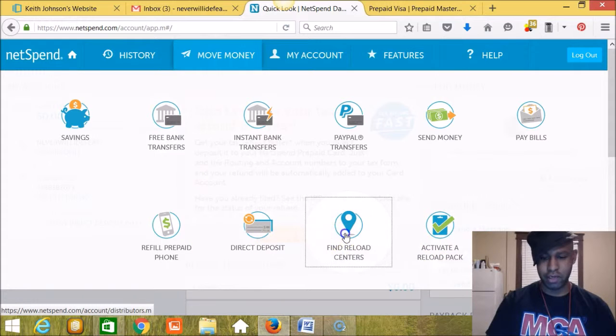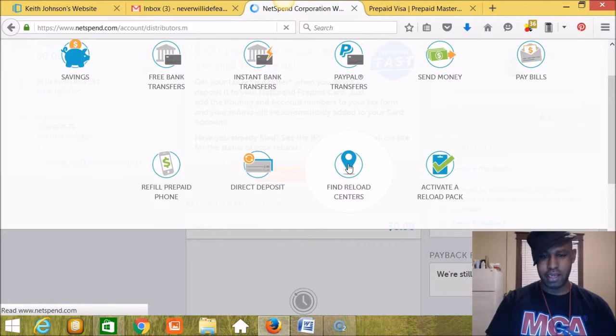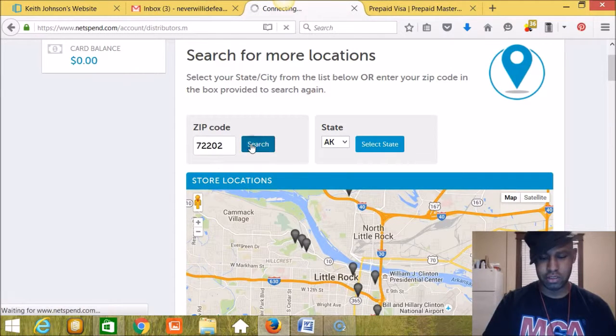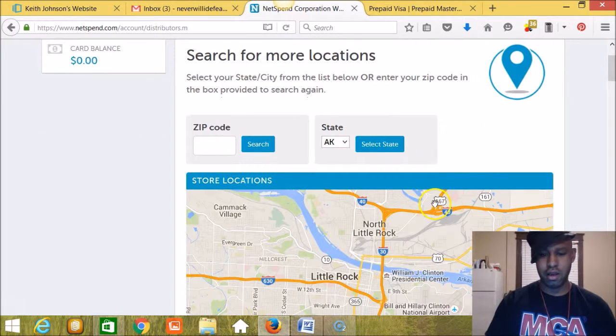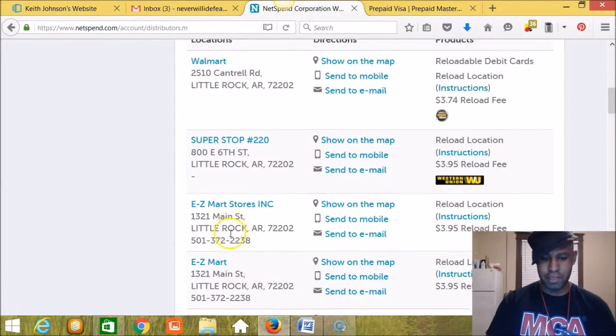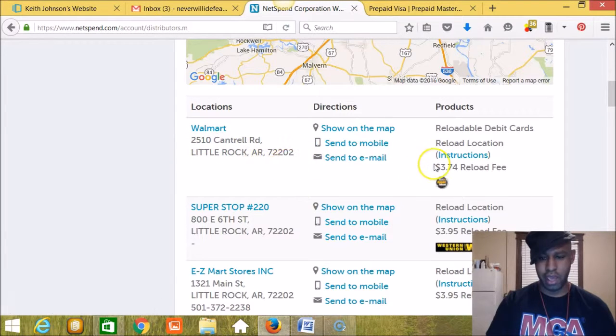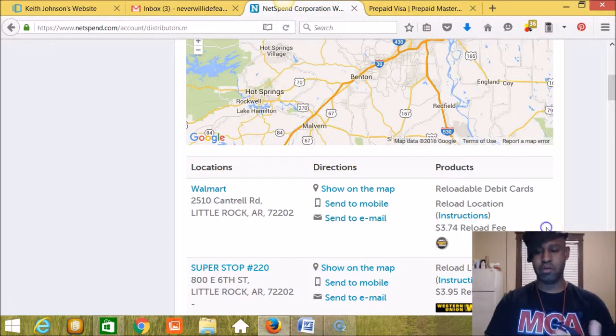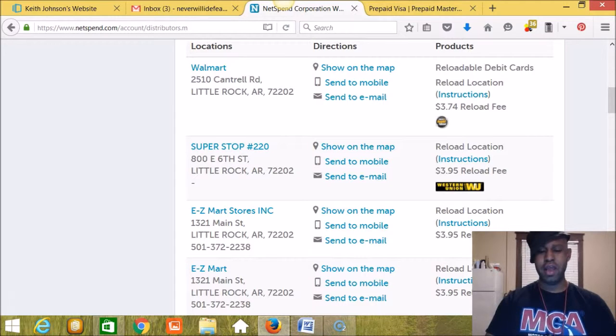I put in my zip code and hit search, and it searches the network of all reload centers in that zip code. Here we go: there's a Walmart on Cantrell Road, a Superstop, Easy Mark — all the locations with addresses and phone numbers. There is a reload fee, so when I went to the Cantrell location I took $40 plus an extra $3.74. Make sure you take an extra $5 just to be safe — that will give you enough room for the reload fee plus the $40 to put on the card.